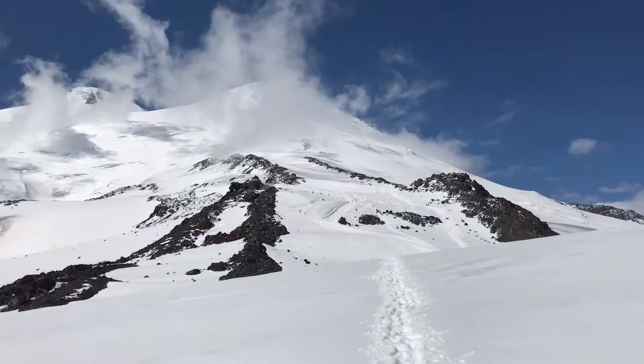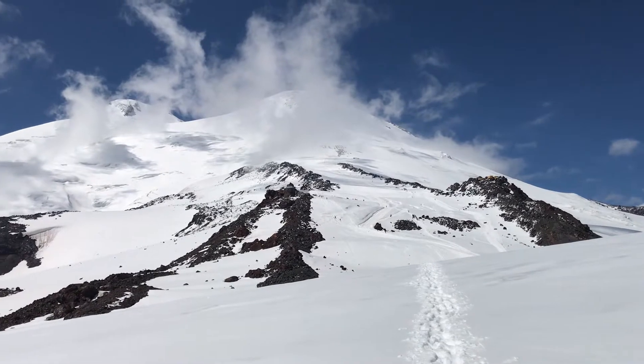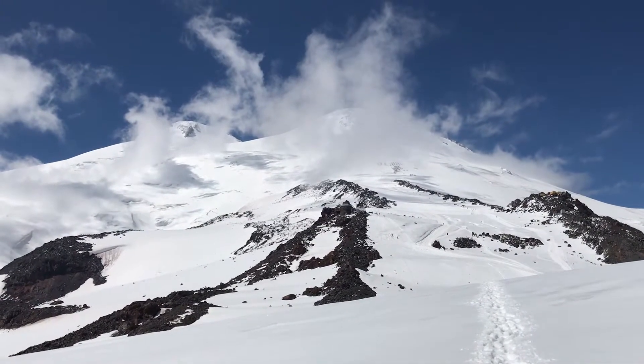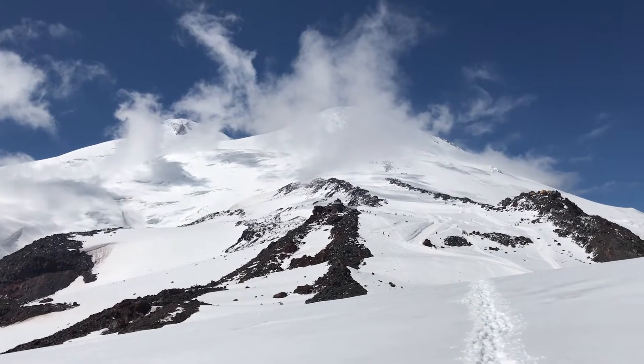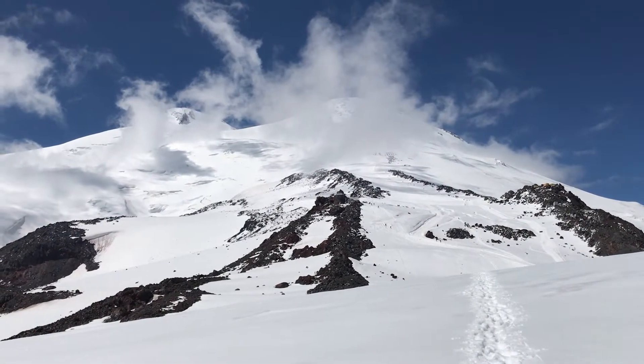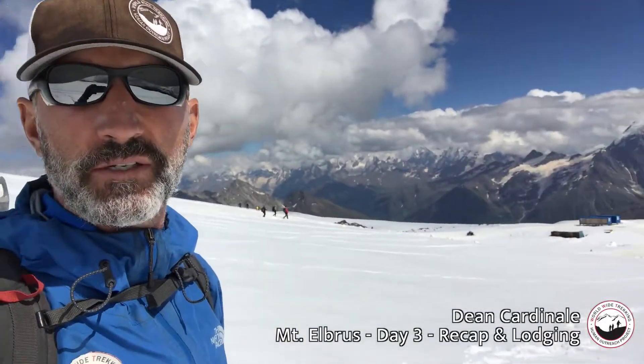Just look how beautiful it is here — 360 degrees of really beautiful Caucasus Mountains, and Mount Elbrus our destination right up there. Mount Elbrus: 18,510 feet, the highest point in Europe, one of the Seven Summits. Hopefully we'll be standing on top in the next couple of days.